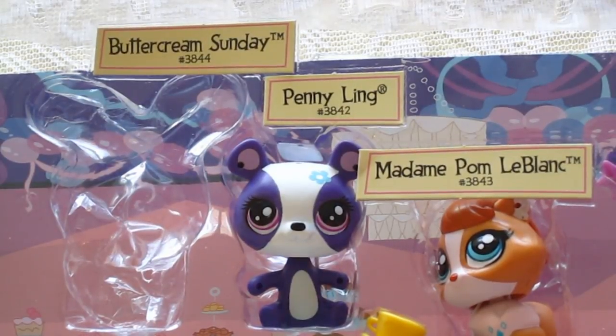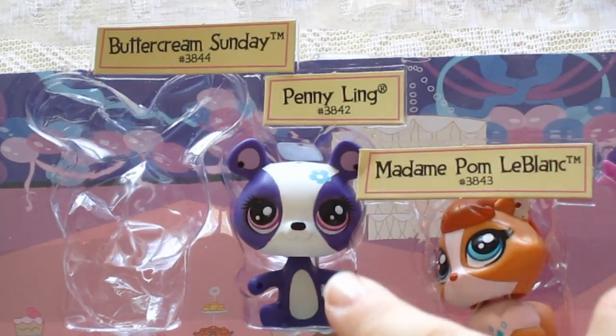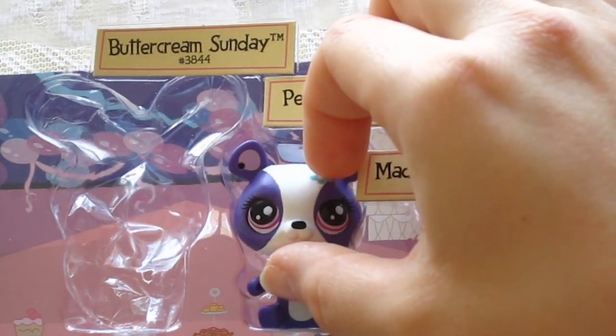Now we're moving on to the purple and white panda right there in the middle. It looks like a nice panda, Lanny — it's smiling. Good, I don't need any mean pandas in my life. I've already got more than I can handle. Anyway, this is Penny Ling and the number is 3842. Let's show you a close-up of her.